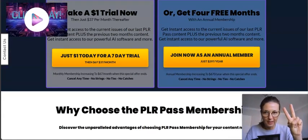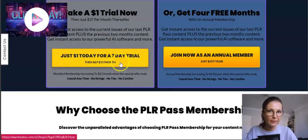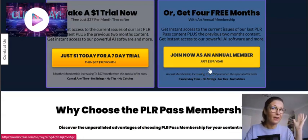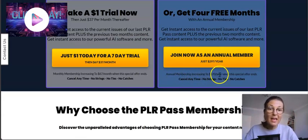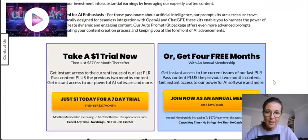With this product you have two options: you can either go for the one dollar seven-day trial and then pay $37 a month, or if you want to save money, go for the annual membership at $297 upfront — saving you around four to five months. The annual price will increase to $670 a year when this special offer ends, and you can cancel any time.